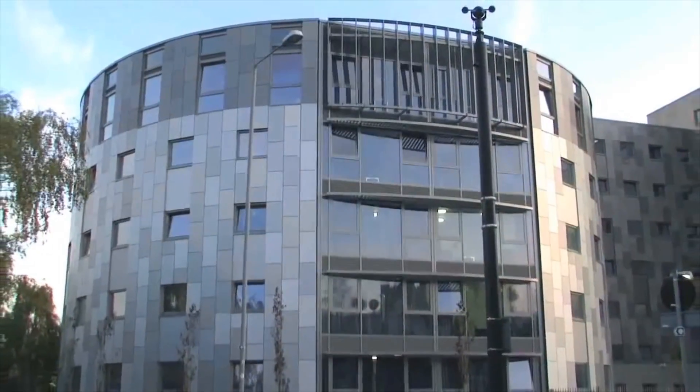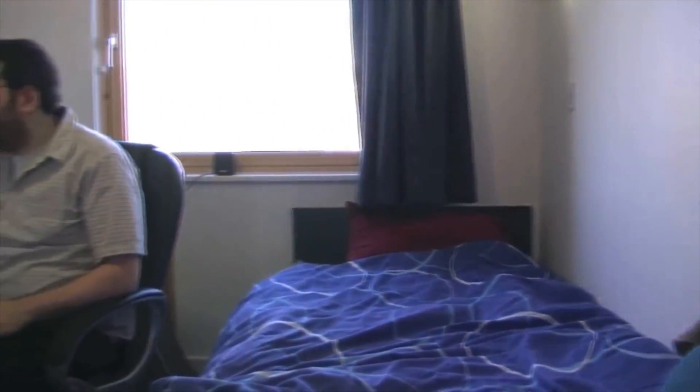At the University of Bedfordshire, in the halls of residence and across the campus, the Wi-Fi service and broadband facility is completely included in your weekly charge. This develops and maintains good, effective communication between students, their friends and family, and the academics.